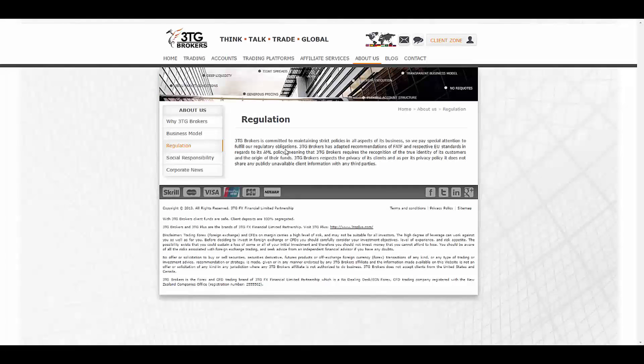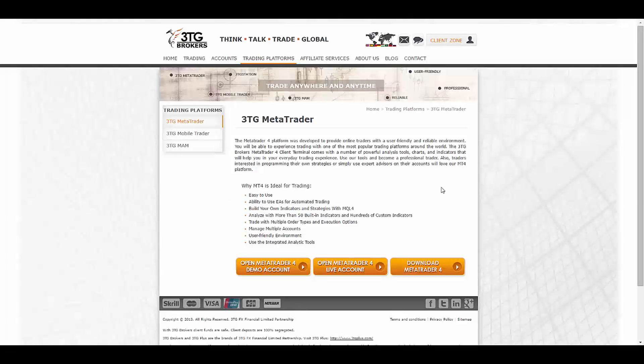They have adapted recommendations of FATF and respective EU standards in regards to their AML policy. As you can see down here, the company has been registered with the New Zealand Companies Office with their registration number.